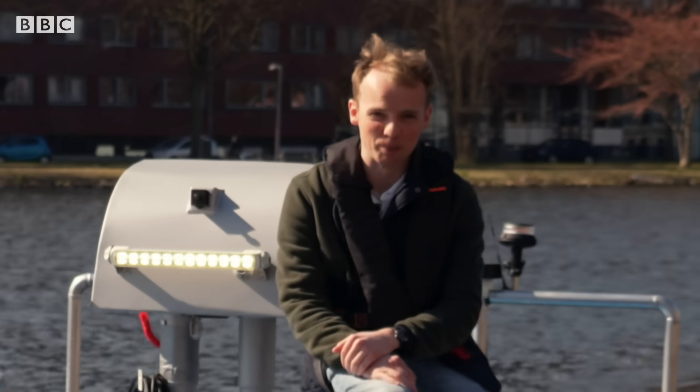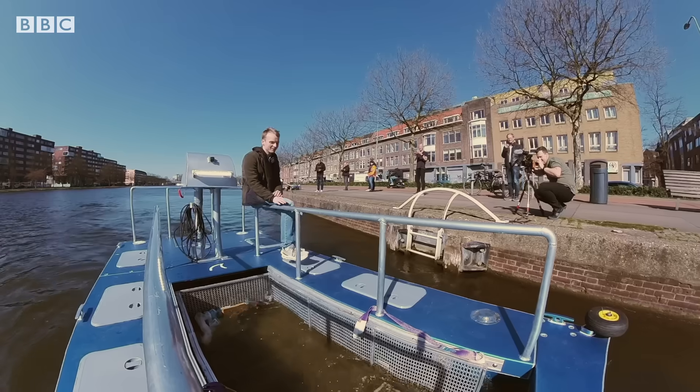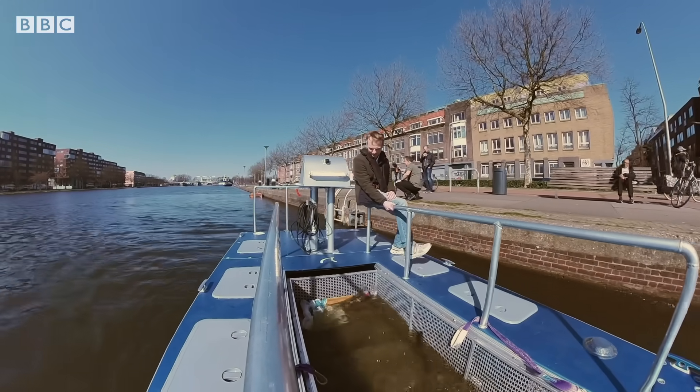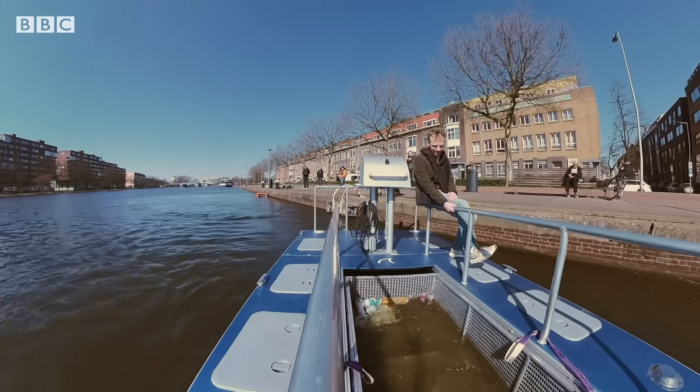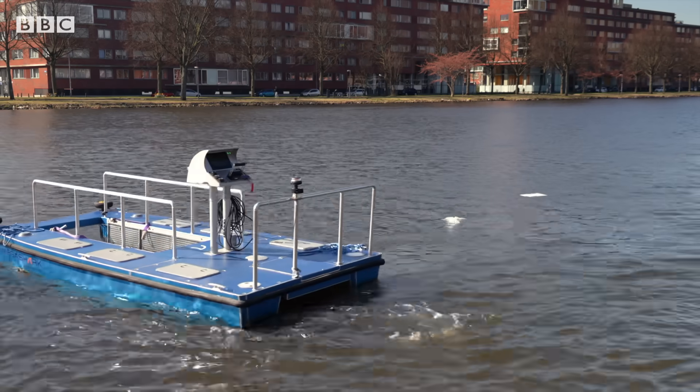Of course, sometimes the rubbish is a bigger problem. And for that, we need a bigger robot. That's why the team are now working on the Mega Shark, a drone that can be controlled by an operator, or still use the remote control or autonomy features.